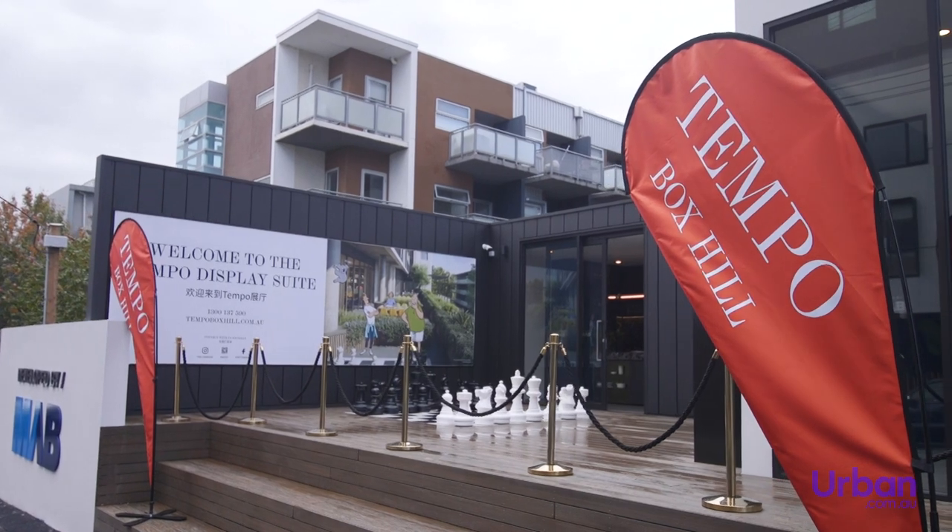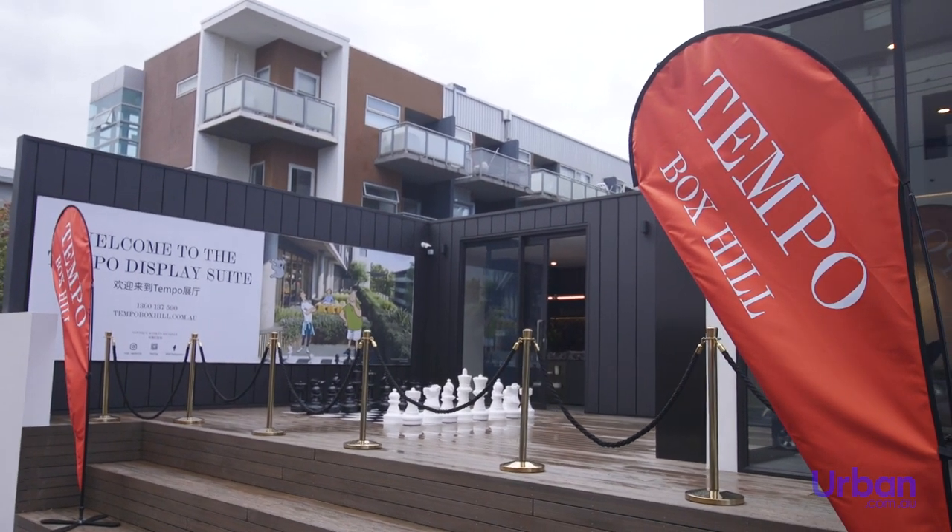For more information about what Tempo can offer you, request a call from a sales agent via Urban Dean today.